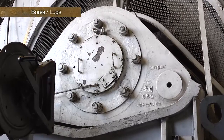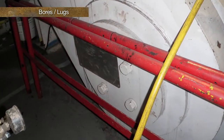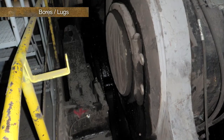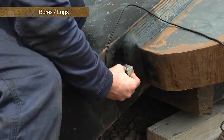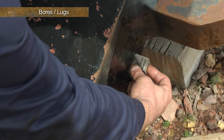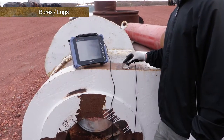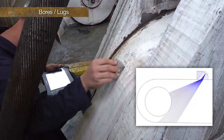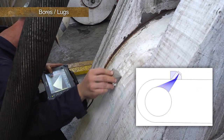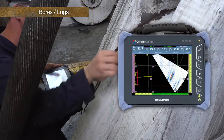Drag lines and shovels contain many bores or lugs connecting components together with pins and shafts. These are high-stress areas that tend to crack on the inner diameter. They can be difficult to inspect when in place due to probe access restrictions from other components and reflections from the geometry of the part or other parts. Phased array allows more inspectable area from the accessible area, and the imaging helps the inspector understand the geometry signals more clearly.